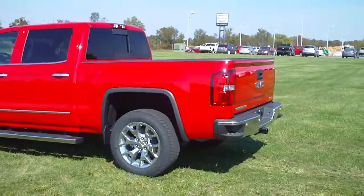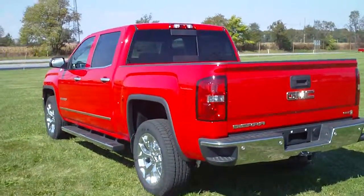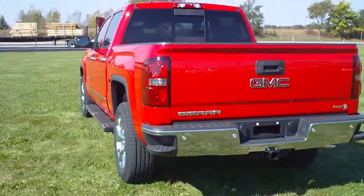This is a 2014 GMC Sierra, stock number G4073. This is an SLT crew cab. It's a short bed.